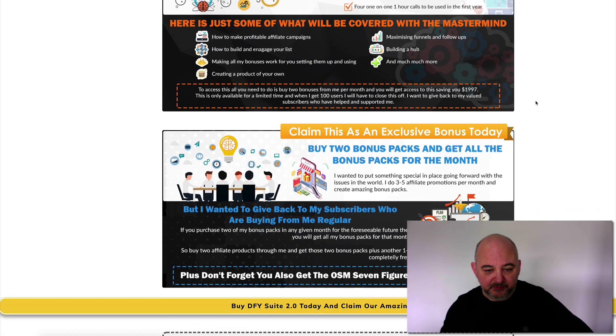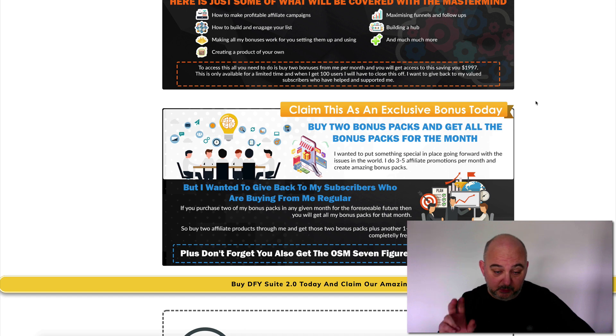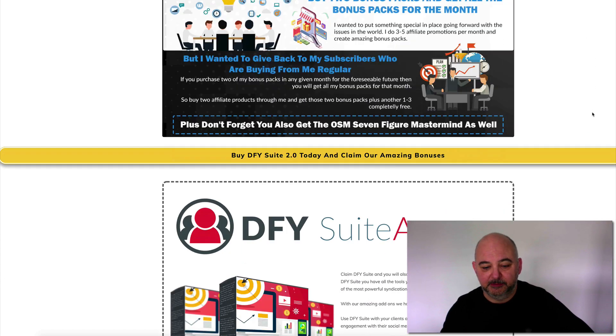You just need to purchase two every month to stay on that mastermind. On top of that, if you purchase two bonus packs through me you get access to all the bonuses for that month. This is an absolutely amazing deal but it is filling up really quickly, so please don't hang about because places are filling up fast.